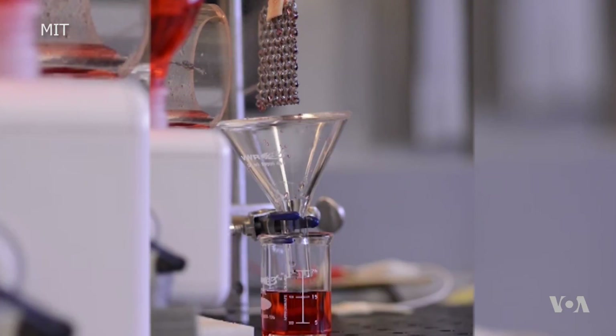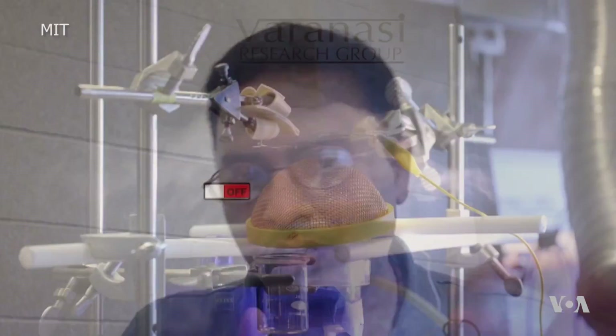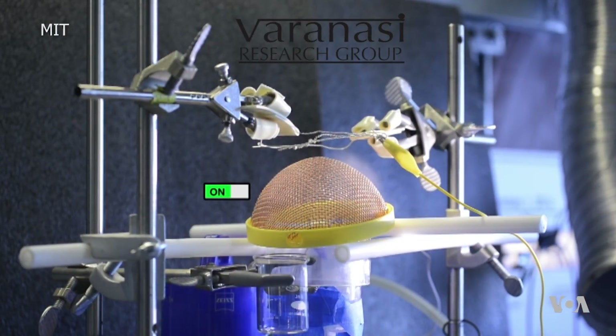Another way to make the mesh work better: zap it with electricity, says Massachusetts Institute of Technology engineer Kripa Varanasi. The electrical force fundamentally changes the way droplets move. Instead of following the wind stream lines, they now follow electrical field lines, and a much larger percentage of these droplets gets captured. When the current switches on, hardly any mist can get past the electrified mesh.